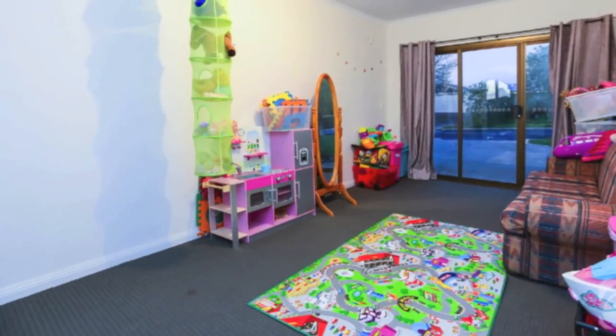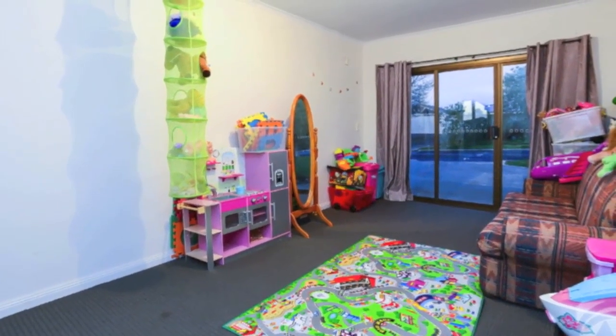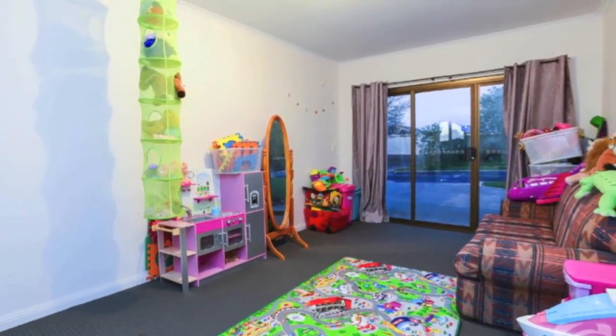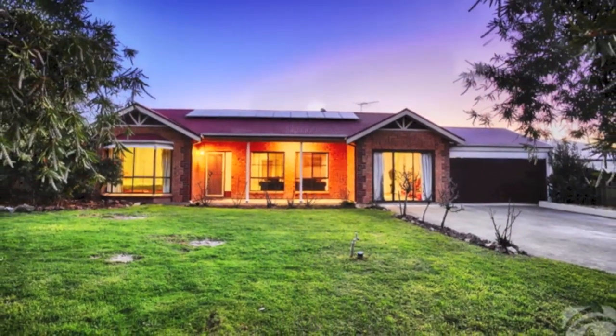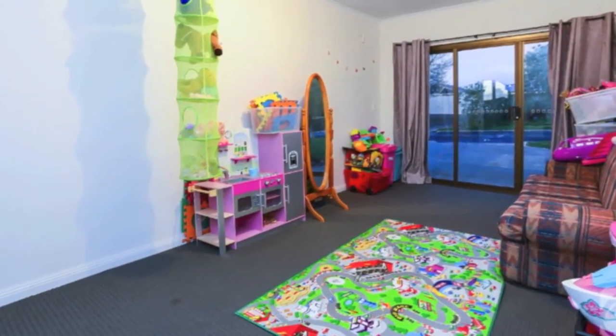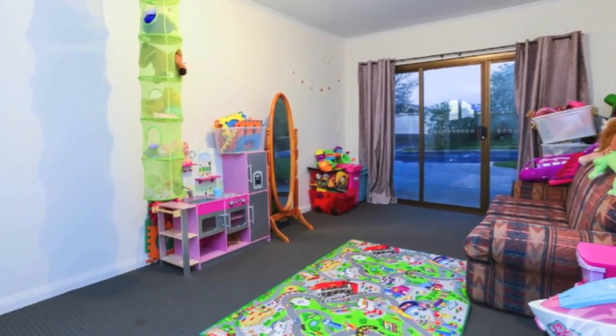An externally accessed, spacious rumpus room with rear personal access door and front sliding doors offers a versatile space — a great playroom for the little kids and cave for the big kid, or private home office. The excellent front access and separation from the home would also make this a fantastic premises for working from home as a beauty salon or similar, subject to council approval.